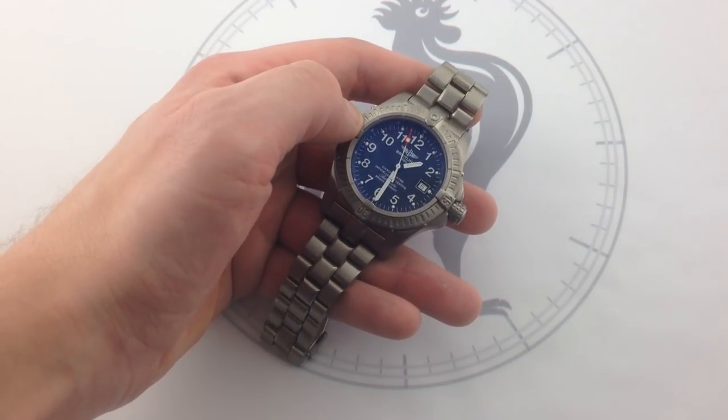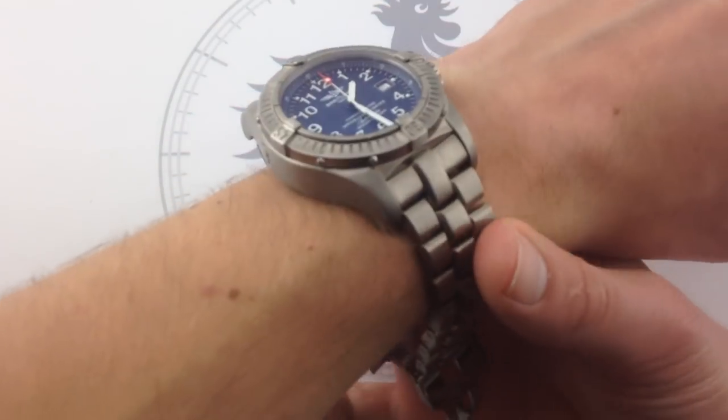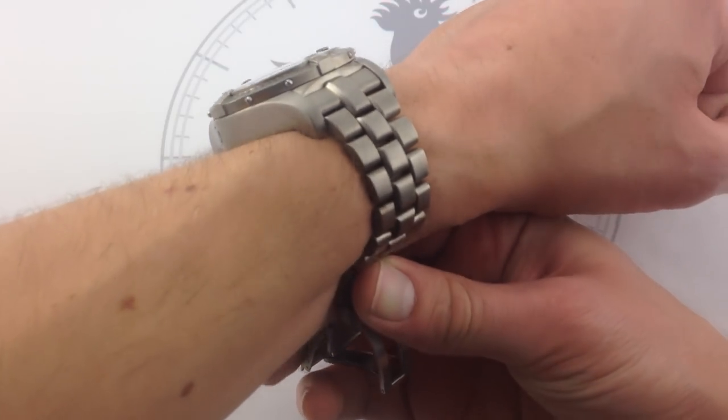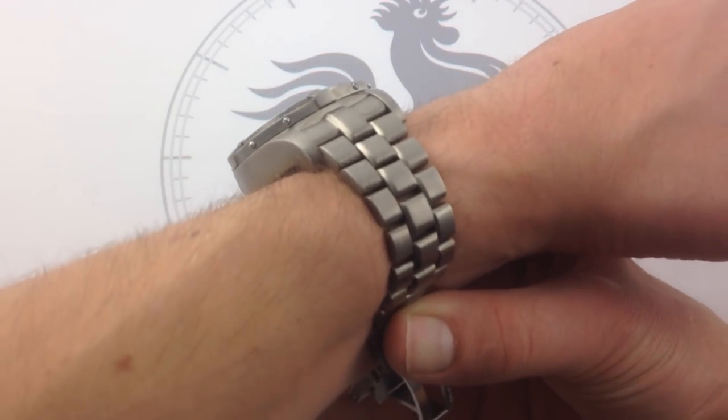44 millimeters titanium. In a lot of ways, this is a watch that wears with a ton of presence, but not nearly as much mass on the wrist as its depth rating and its sheer dimensions would suggest.